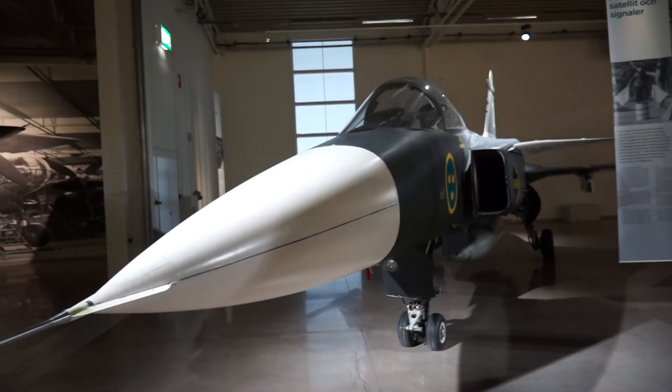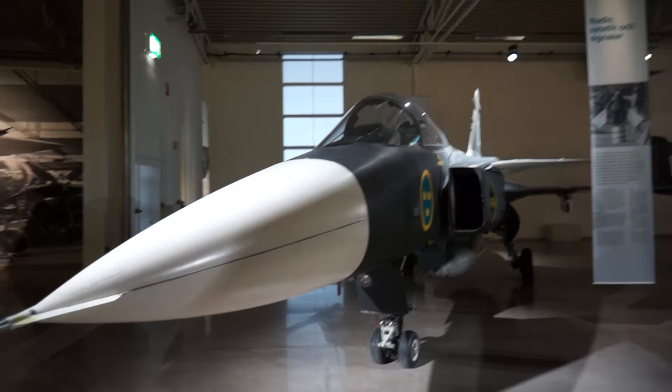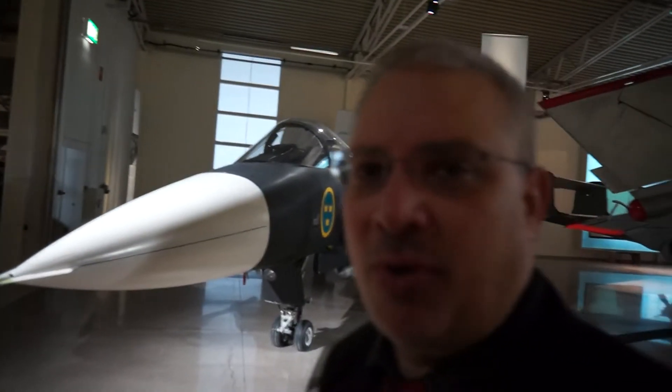Here's the most modern — should we say — the Saab 39 Griffin, or Gripen as we call it in Sweden. It's Jorgen here for Saabs United, being in the Swedish Air Force Museum just outside Linköping.